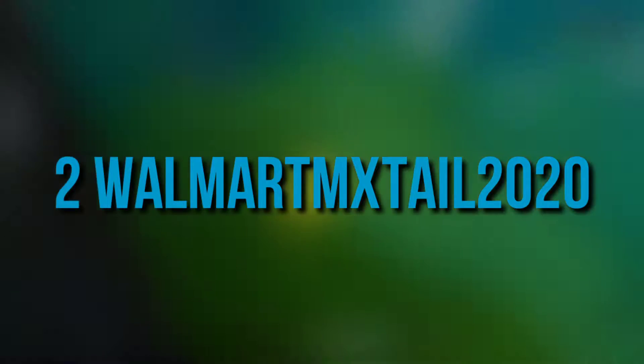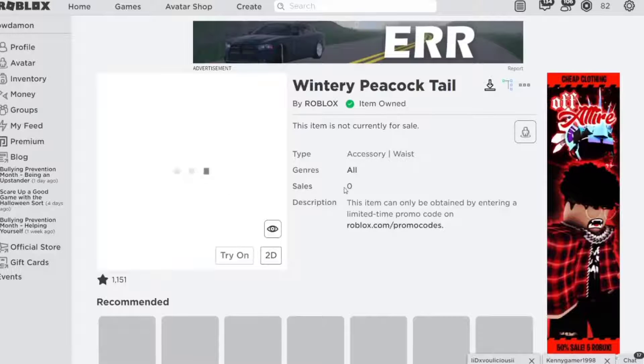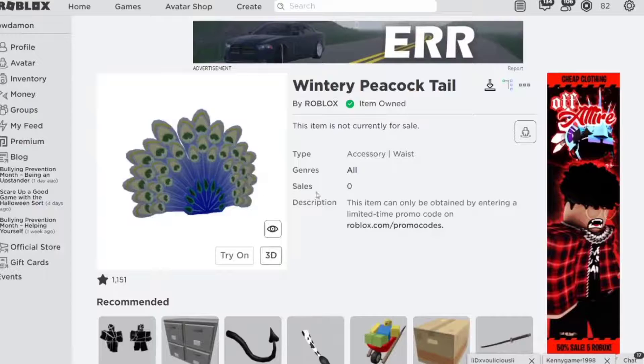Number 2: Walmart MX Tale 2020. If one is fond of peacocks, they will love to hear about this promo code. Peacock feathers sprouting out from their back in a beautiful pattern is quite a sight. The coat that surrounds your avatar upholds a certain dignity and charm that is profound on the very bird whose feathers you have worn.